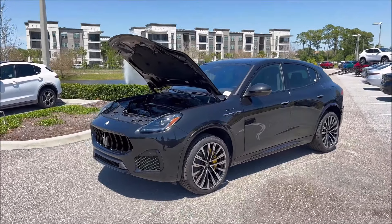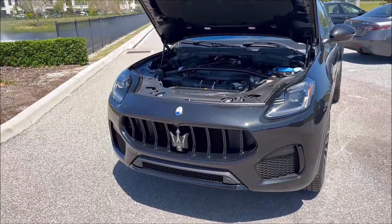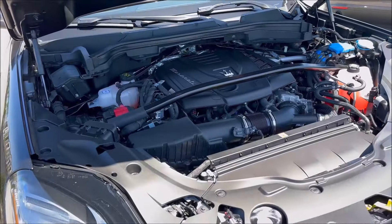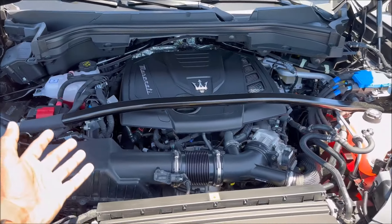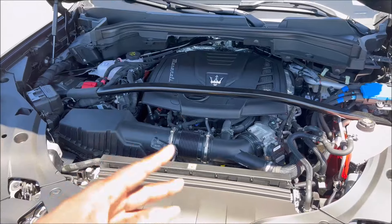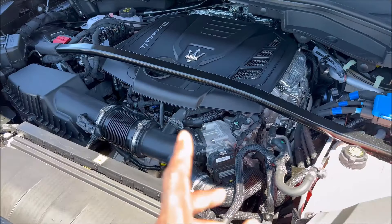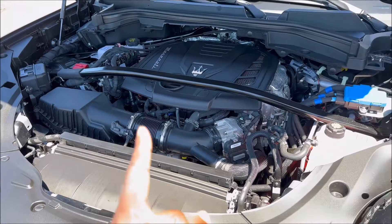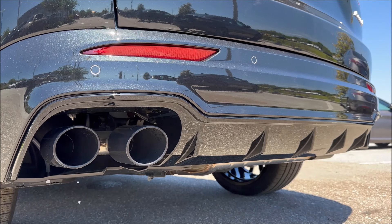For power, the Grecale Modena gets a turbocharged 16-valve inline-4 2.0-liter with an 8-speed transmission, direct injection, 325 horsepower, and 332 lb-ft of torque. The engine cover looks very similar to the Alfa Romeo unit with the Maserati script. It shares the Giorgio platform with the Alfa Stelvio. At 4,425 pounds, the 0-60 comes in at 5.3 seconds with a 149 mph top speed.